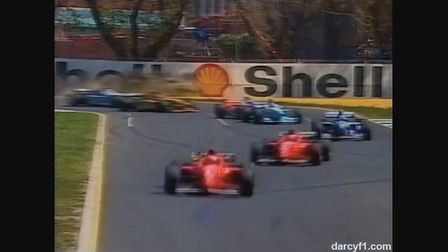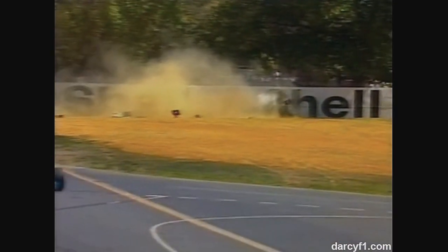We've got Mika Hakkinen through, and there is the flying Jordan in the background of Martin Brundle. The car rolls over several times. It looks like the back of the car is broken — that's the point at which the engine bolts onto the back of the chassis. The engine is in fact part of the chassis and the rear suspension on these cars.